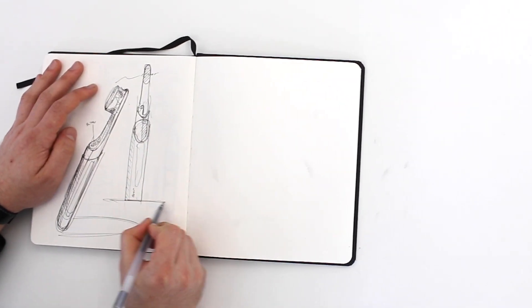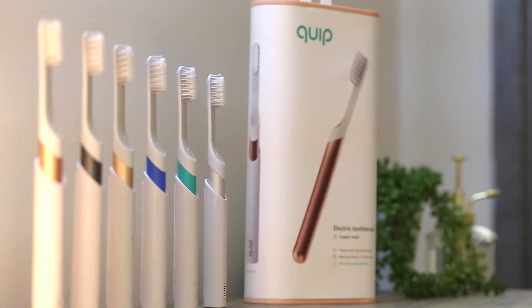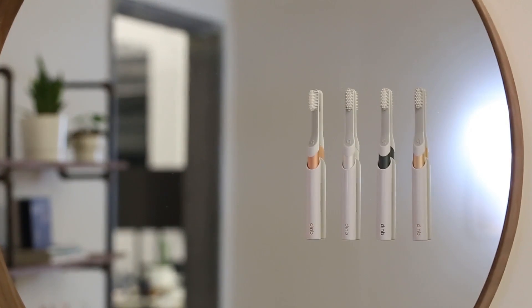Quip is an oral care company that's all about bringing good oral care routines and products to everyone. The approach was to strip the toothbrush back down to its base and then add back in just the right features and just the right design touches so that it would still be something that would elevate the experience.